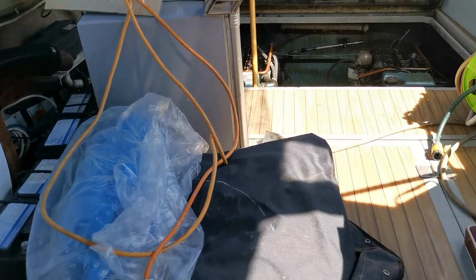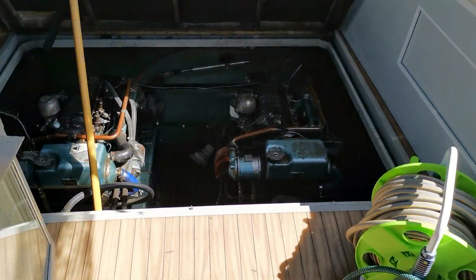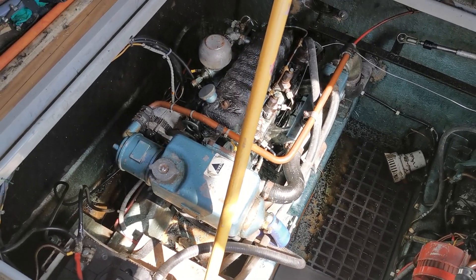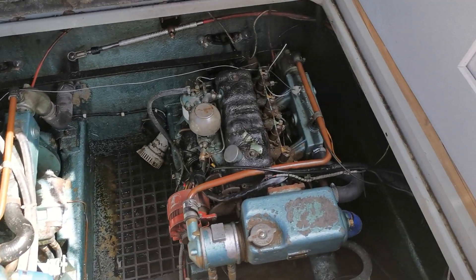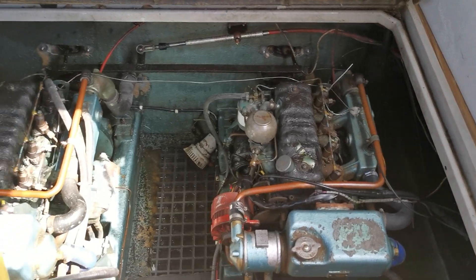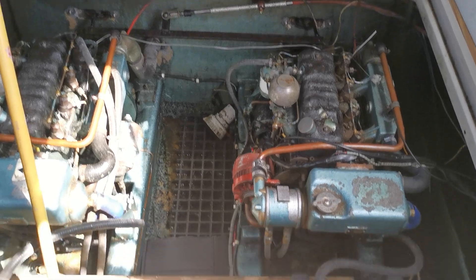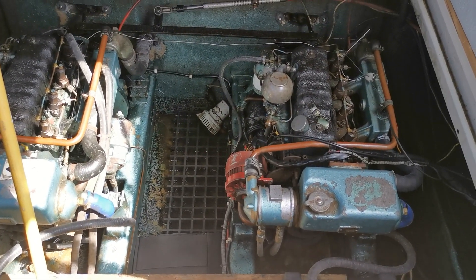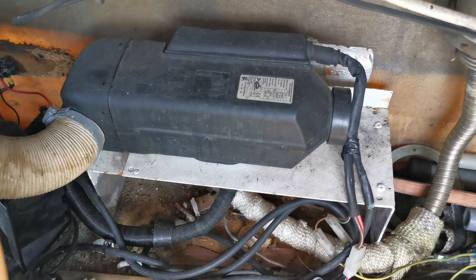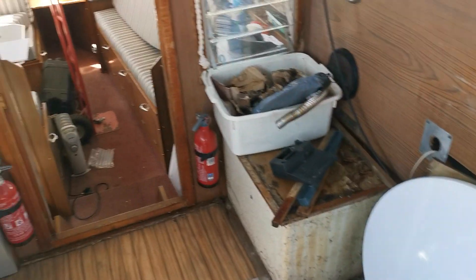Stepping up into the aft cockpit now — I've left the engine bay hatch open. The engines are four-cylinder Perkins; I can't tell just by looking whether they're 4107s or 4108s, but given the year of the boat I suspect they'll be 4108s. A couple of Perkins on outdrives — I suspect there may be Enfield legs on this, but I'll qualify that. There's also a small diesel-fired heater, looks about three kilowatt by the size of it.